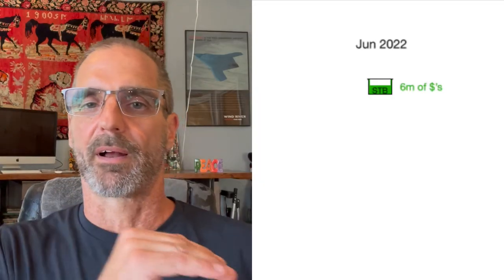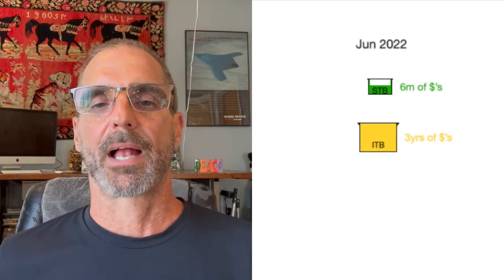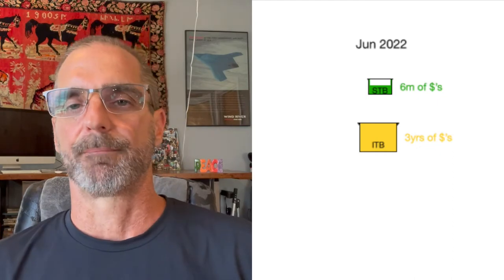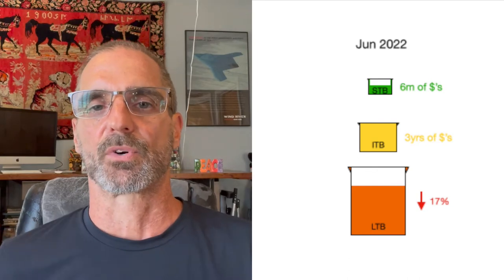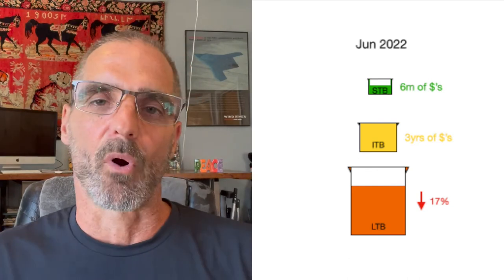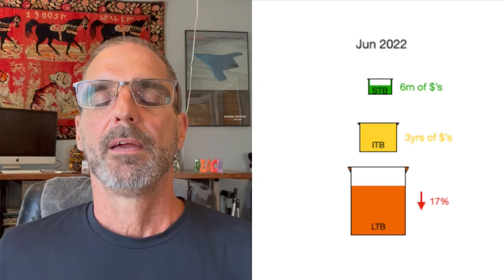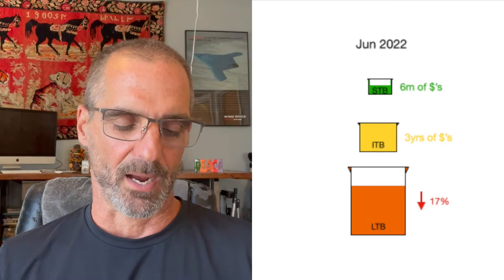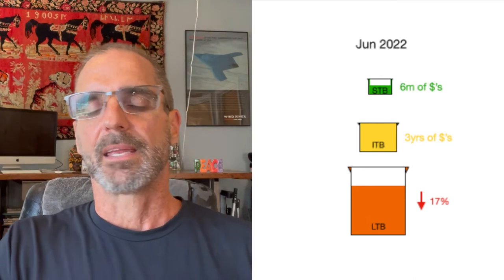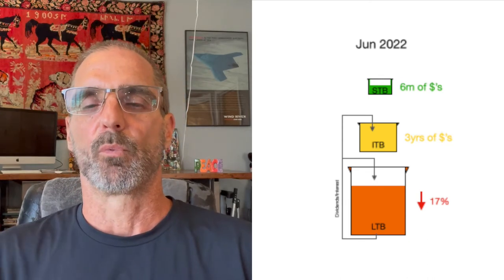Moving forward six months to June — I've spent about six months of STB, which means I'm right on my spend profile, feeling good. I still have three years of cash in my intermediate bucket and my long-term bucket. Looking at the market, it's down about 17% since the start of the year — we've had a bear market in the NASDAQ and the S&P 500, and the Dow is close. This was calculated a couple of days ago, but I've seen the market skyrocket up this week. In the first six months I've been reinvesting dividends and interest, so a little more money in those accounts.